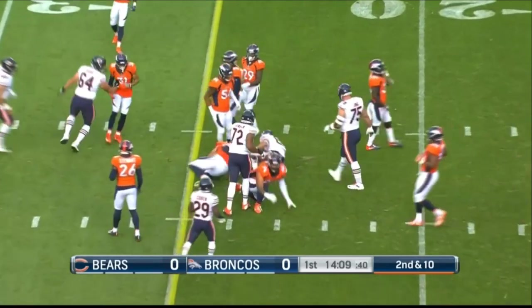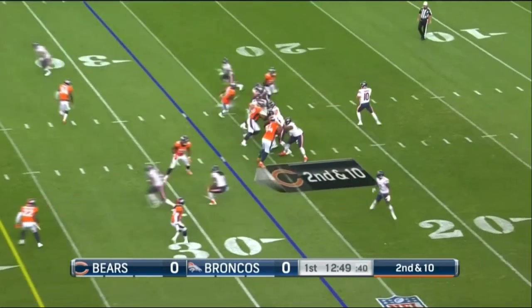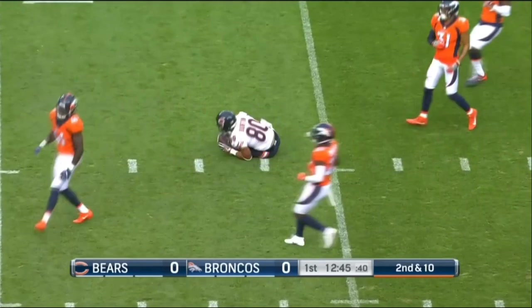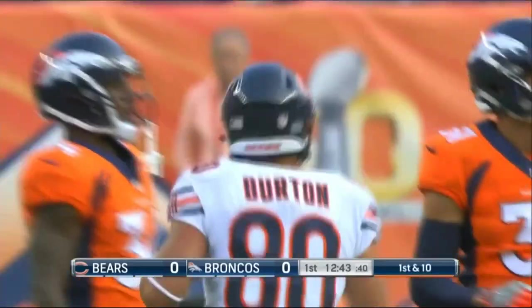Across the 20. That snap's perfect. Pressure comes from the right. Trubisky throws that way and completes to Trey Burton, his tight end, for another first down.